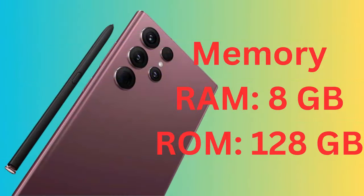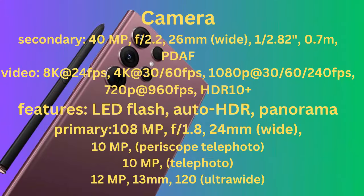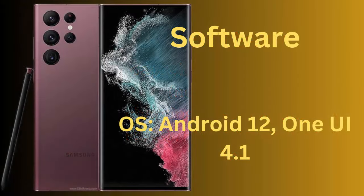Dimensions: 163.3x77.9x8.9mm. Processor: 8-core, Qualcomm SM8450 Snapdragon 8 Gen 1, 4 nanometers. CPU: Octa-Core. GPU: Adreno 730.